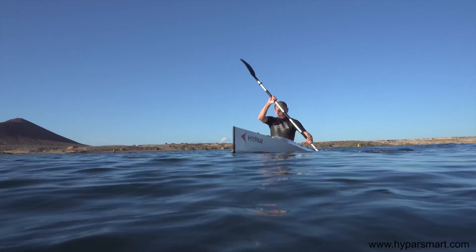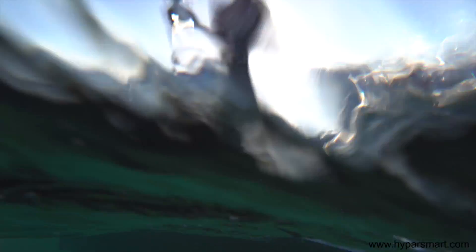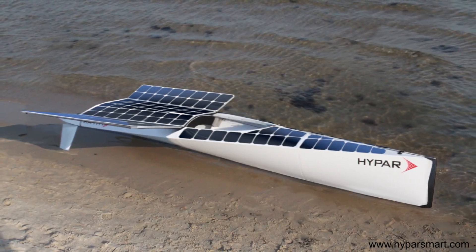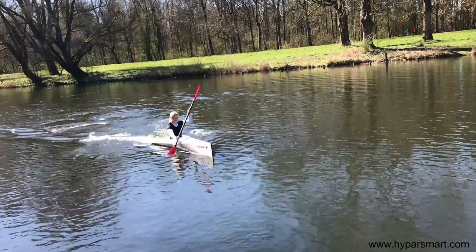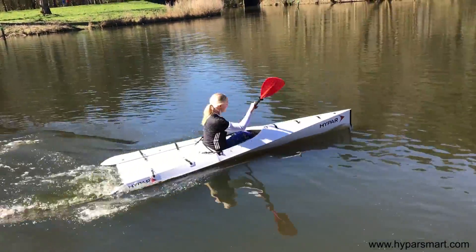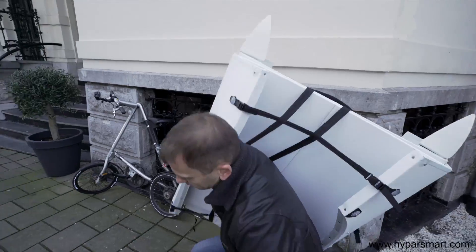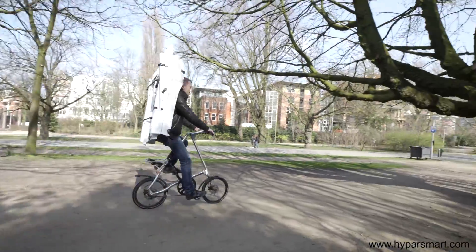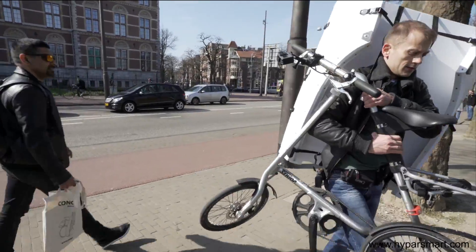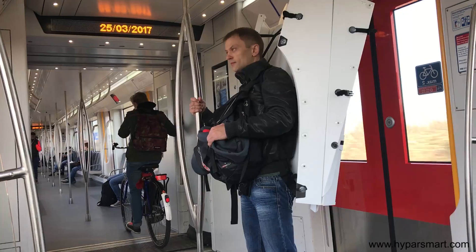Hypar is a modular smart boat that can be rapidly transformed from a kayak into a rowing, sailing, or even solar-powered boat. Its innovative hull shape ensures excellent speed and stability, whilst the groundbreaking folding design enables instant transformation from a boat into a backpack in less than three minutes. And thanks to its modest dimensions and lightness, Hypar fits into any means of transportation, vehicle, or location. Portability and storage have never been so simple.